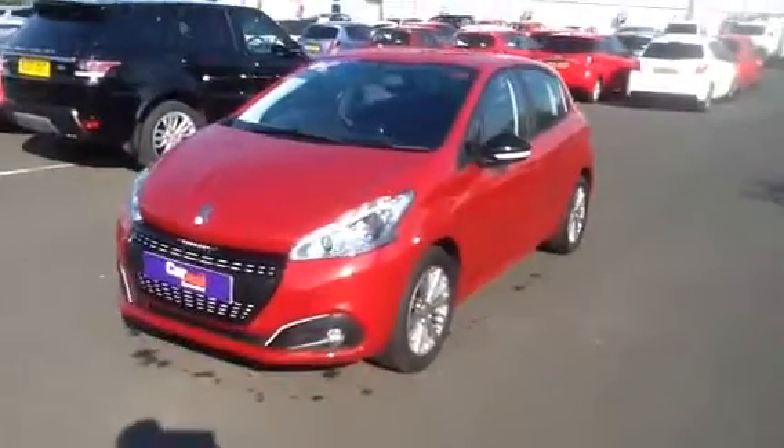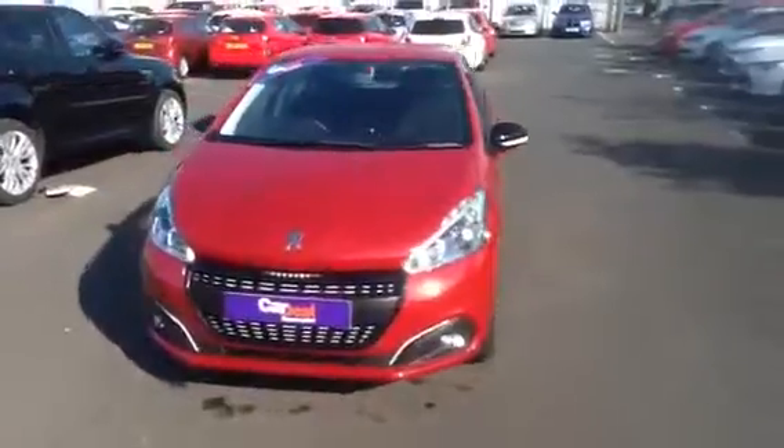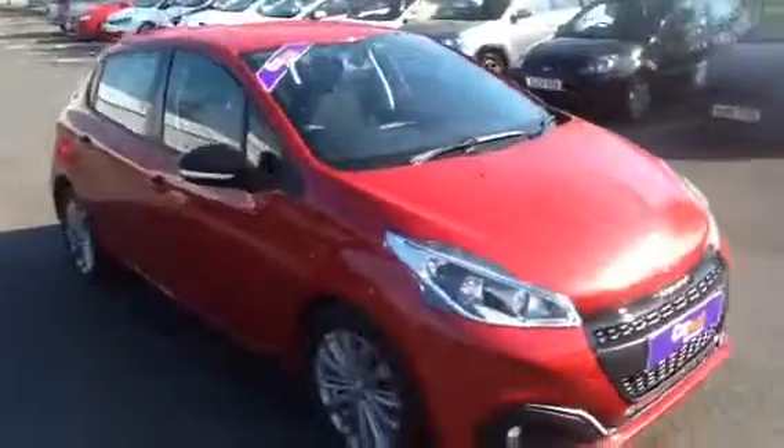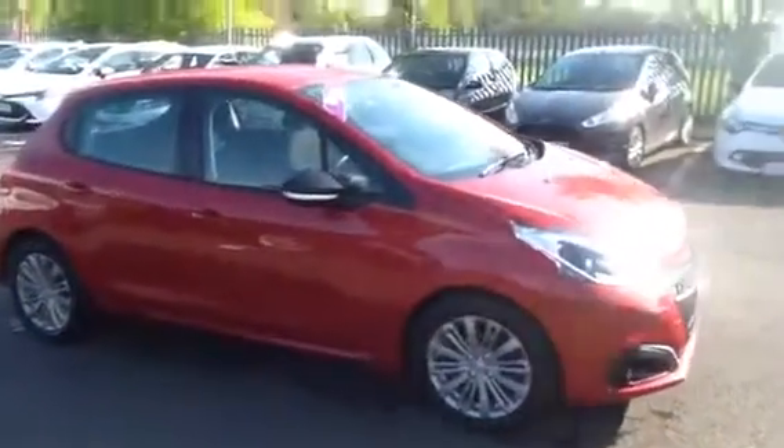Hi there, welcome to Toyota St Boswell's. Thank you for taking the time to watch this short video today on this lovely Peugeot 208 in red metallic.